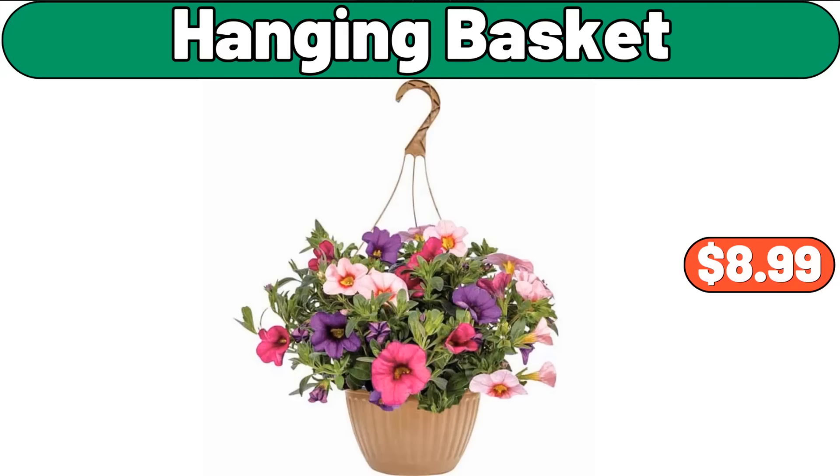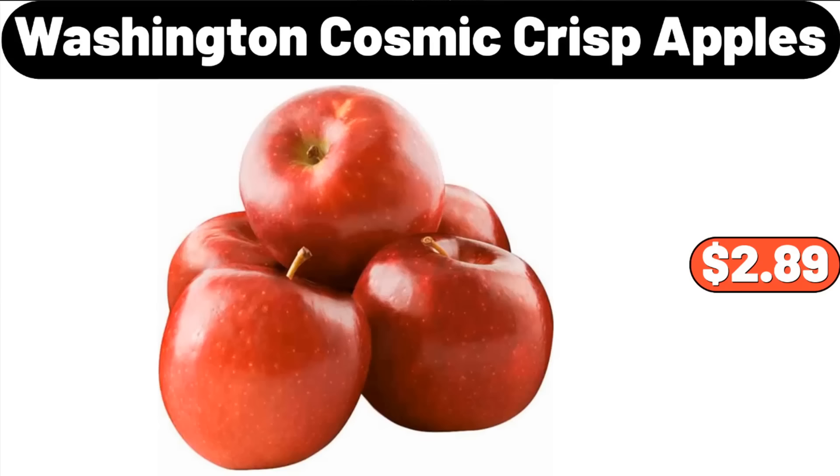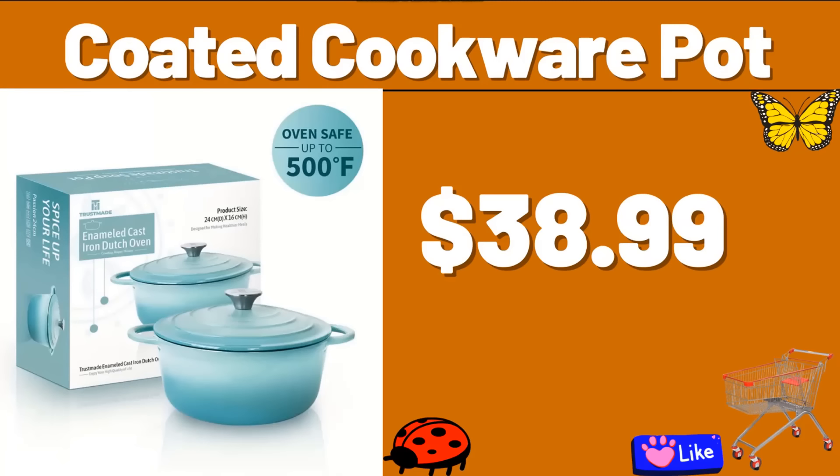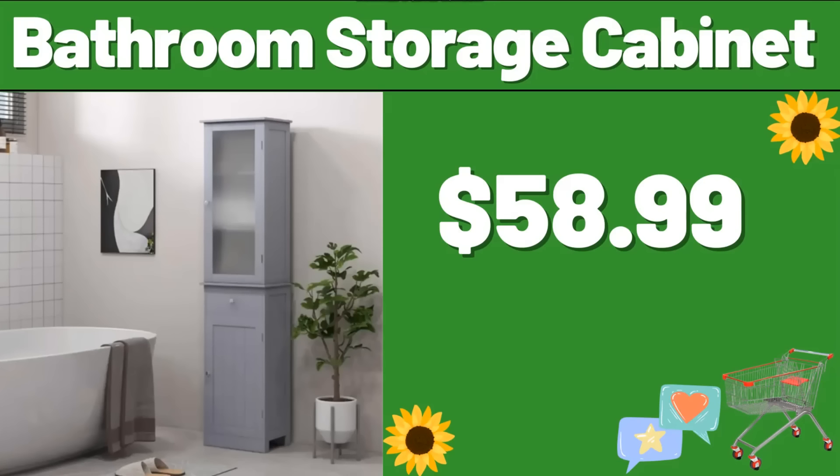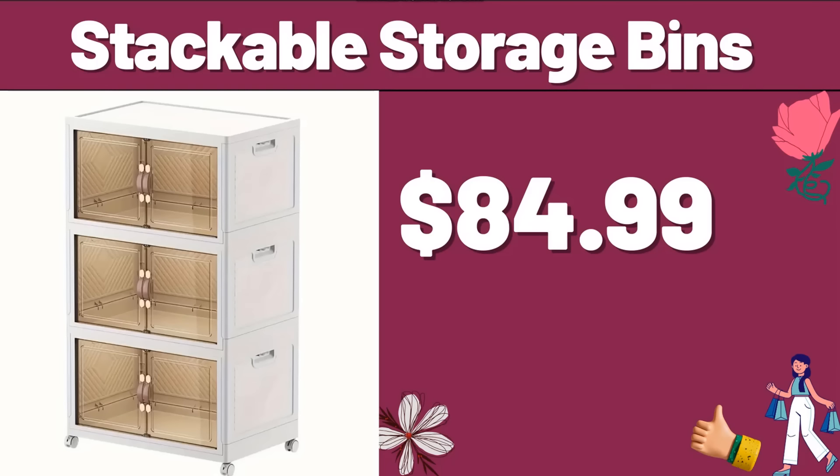Hanging Basket, $8.99. Washington Cosmic Crisp Apples, $2.89. Coated Cookware Pot, $38.99. Electric Salt & Pepper Grinder Set, $25.99. Bathroom Storage Cabinet, $58.99. Stackable Storage Bins, $84.99.